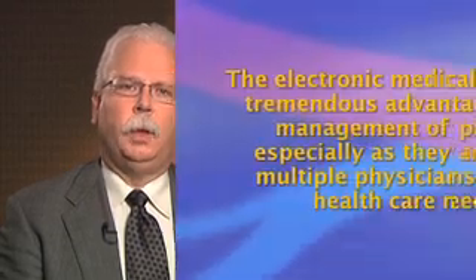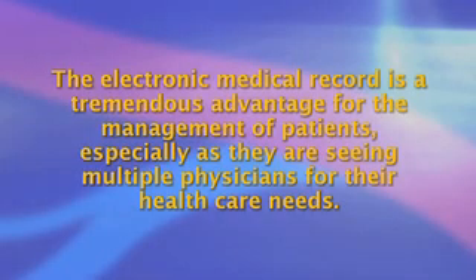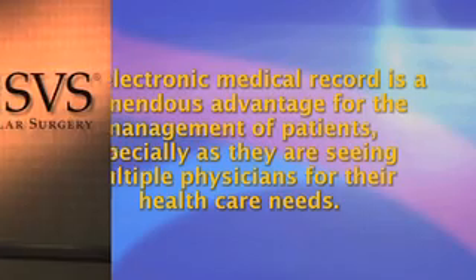In overview, the electronic medical record is a tremendous advantage for the management of patients, especially as they are seeing multiple physicians for their healthcare needs. Improved data portability through individual patient data chips, improved compatibility between the different EMRs, and more efficient data entry will only improve the effectiveness and ease of use of the electronic medical record.